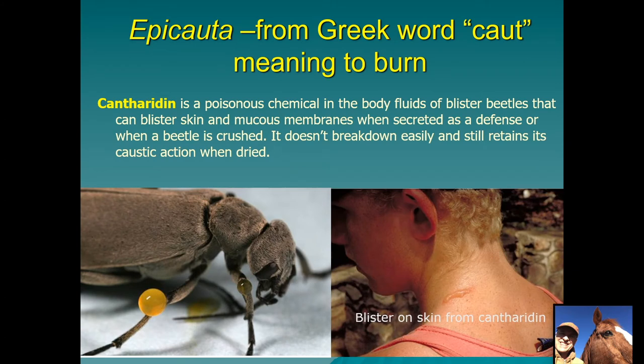The genus name Epicauta has its root in 'caut,' meaning to burn, like cauterizing a wound. Cantharidin is the name of the poisonous chemical in the body fluids of blister beetles, and it can blister skin and mucous membranes. It is secreted as a defense — the beetle can do what's called reflexive bleeding, exposing the chemical to whatever is attacking it. If you accidentally crush it or brush against it on your skin, it can form a blister. It has medicinal uses when purified to burn warts off of skin. Unfortunately, it doesn't break down easily and retains its caustic action even when dried, so if blister beetles are crushed into the hay, it can contaminate it.